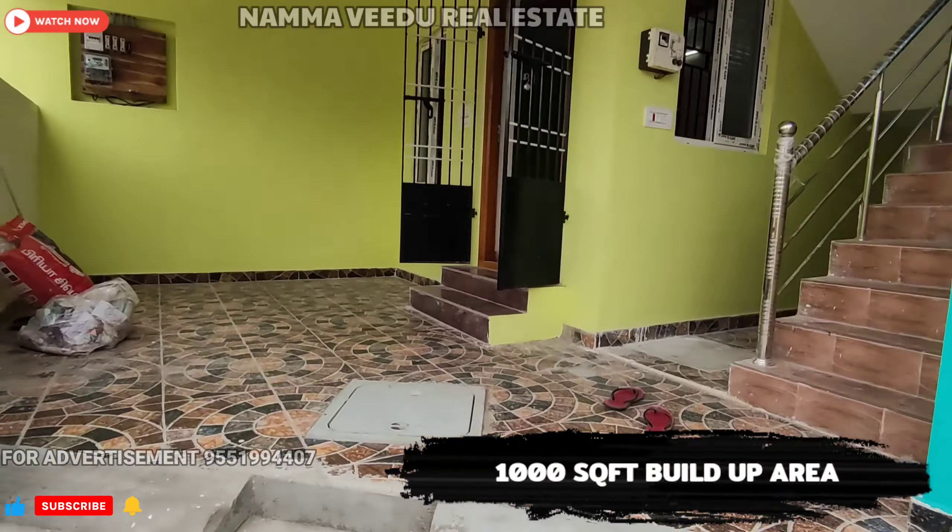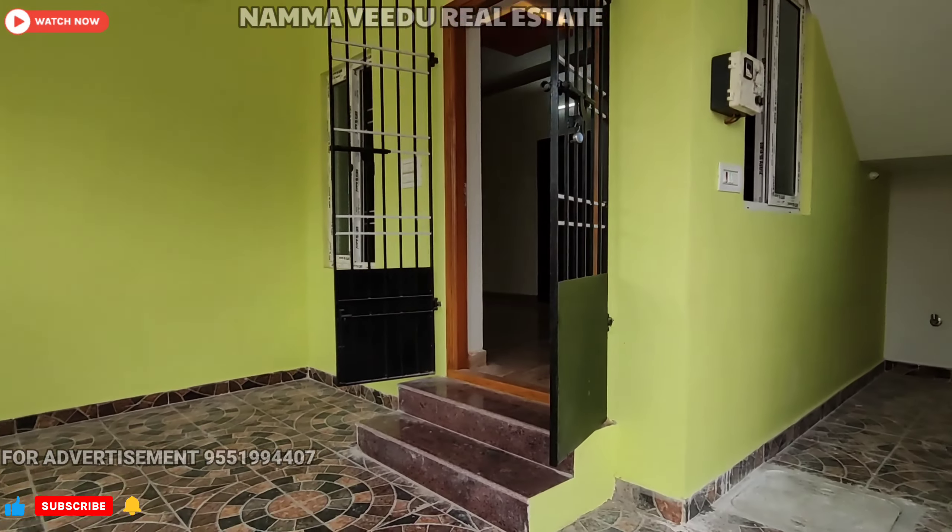Hurry! A perfect home for the family with kids. Near all schools, colleges, and other amenities, this property is a dream come true.